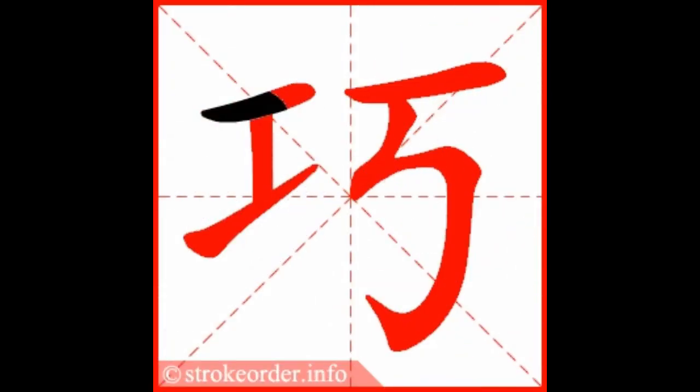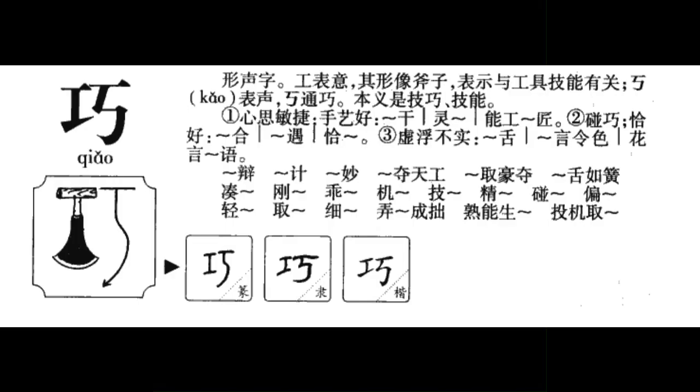In today's video, we'll teach you the Chinese character for skillful, 巧. This is a fun character in the Chinese language because the character was originally an axe used skillfully by a worker that gradually morphed into its modern form. This makes it easier to learn.